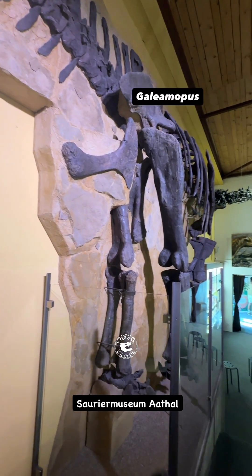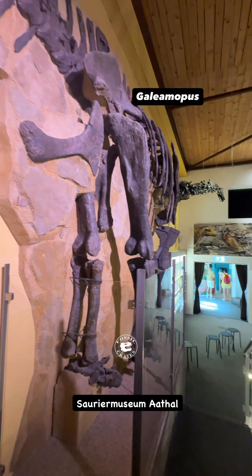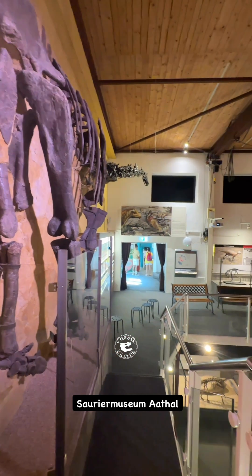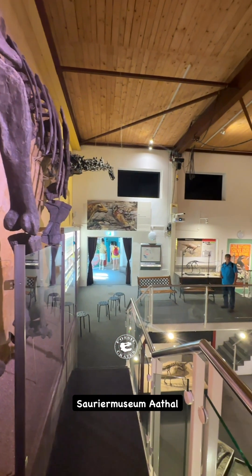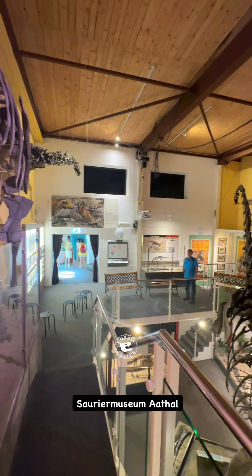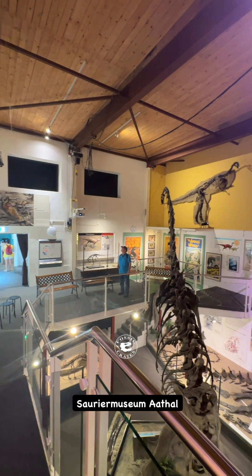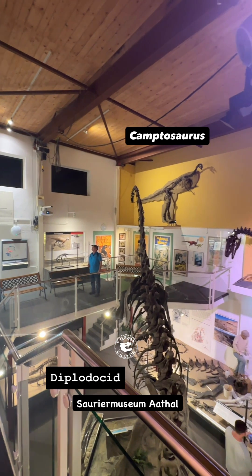At the Sauriermuseum Aathal in Switzerland, you're seeing an incredible composite Gallimimus specimen with Max in front and Chris in the back. There's me standing statuesque for scale in front of a specimen called HQ1, another composite.